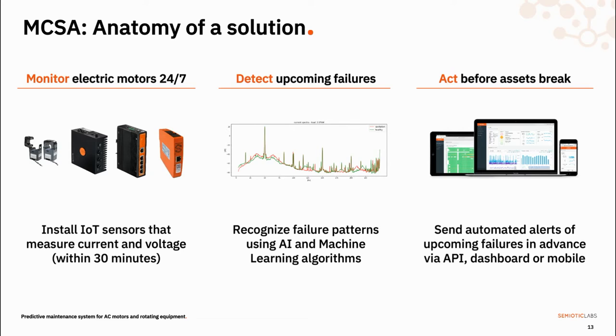A typical MCSA solution consists of sensors and communication hardware that install inside the motor control cabinet. They measure electrical waveforms and send those waveforms to a platform where anomaly detection and classification algorithms detect upcoming failures and classify them — distinguishing between a bearing failure, a broken impeller, and so on. When a failure has been detected, you receive a notification and an updated dashboard, so you have that information at your fingertips on your tablet, phone, or desktop. In addition to condition information, electrical waveforms carry a wealth of data about performance, energy consumption, running hours, power quality, and more.